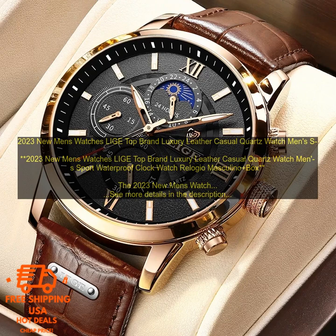Overall, the 2023 new men's watches Leah top brand luxury leather casual quartz watch is a great watch for the price. It is stylish, affordable, and functional. I would definitely recommend it to anyone looking for a new watch.